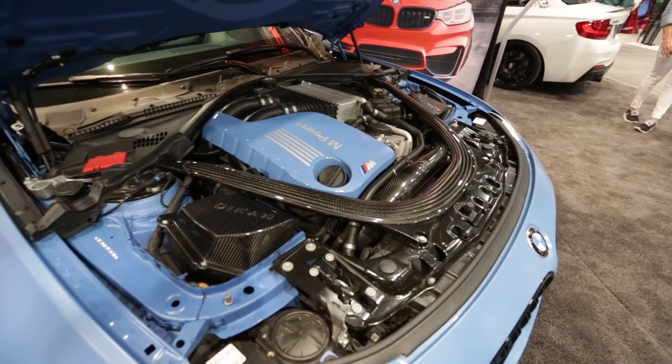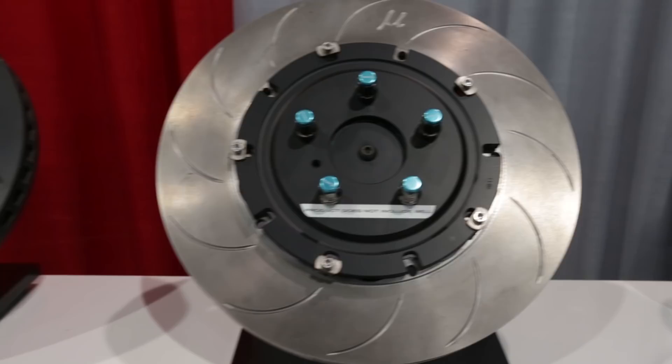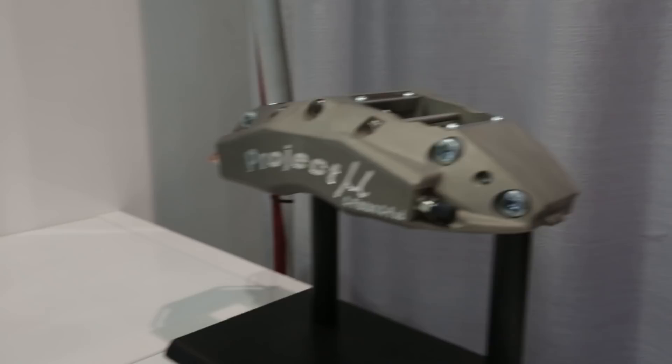Now let's admire some Project Mu brakes — they're round, they slow your car down, and they look pretty sexy, especially these motorsport ones. And Project Mu now also offers a magnetic oil filter.